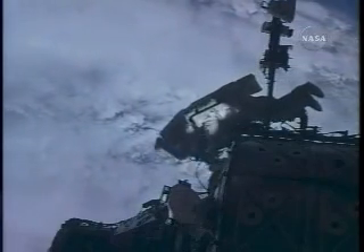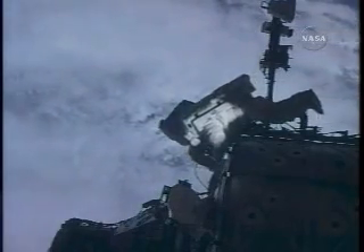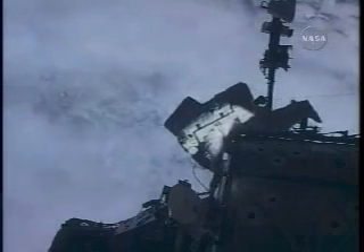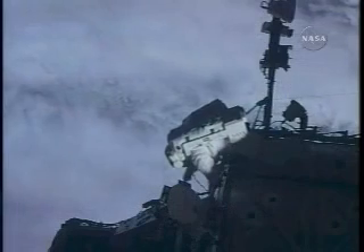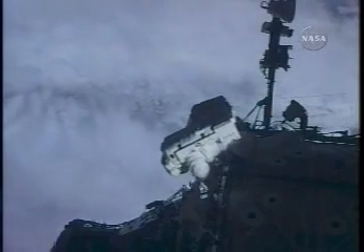The decision had been made several days ago not to jettison that sunshade, but rather fold it up and bring it inside to later be discarded either on a Russian Progress resupply ship or to be brought back to Earth on a space shuttle.